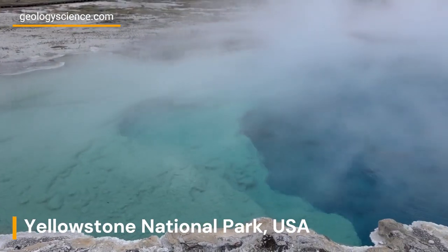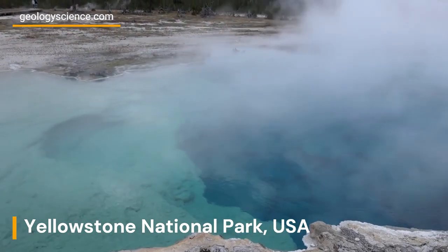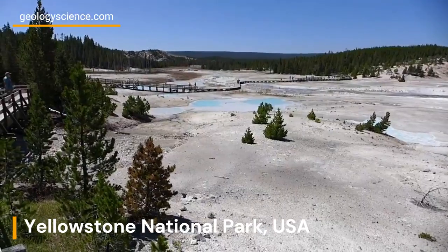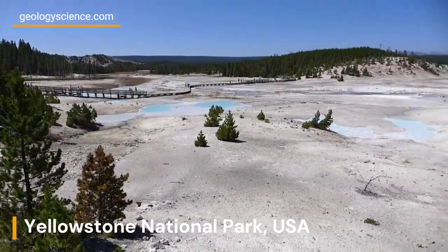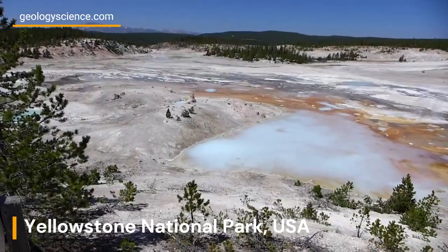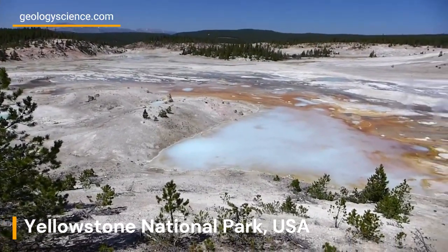One of the most fascinating aspects of Yellowstone's fumaroles is the microorganisms that can survive in these extreme environments. Some of the earliest life on earth is thought to have originated in hydrothermal vents like those found in Yellowstone's fumaroles.